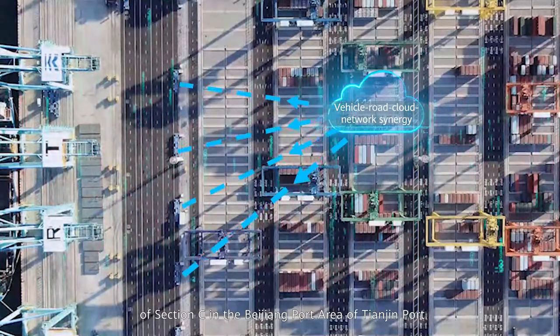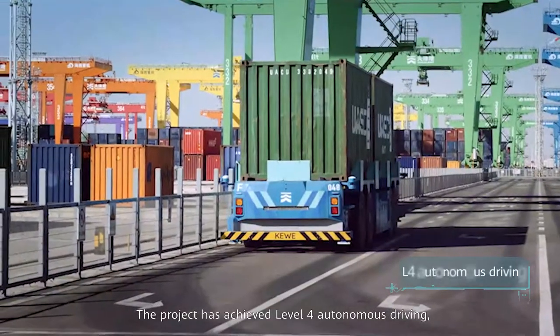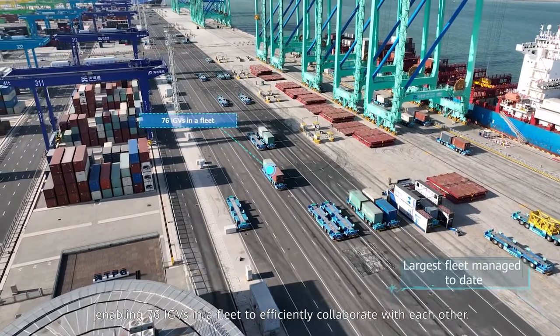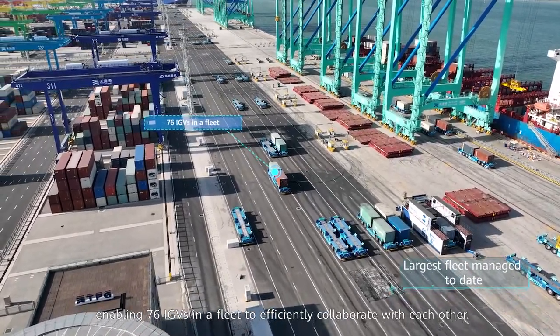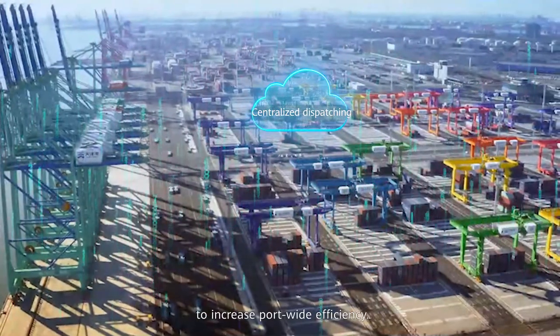The project, located at Section C in the Beijing Port Area of Tianjin Port, has achieved Level 4 autonomous driving, enabling 76 IGVs in a fleet to efficiently collaborate with each other. Huawei has used cloud-based centralized dispatching to increase port-wide efficiency.